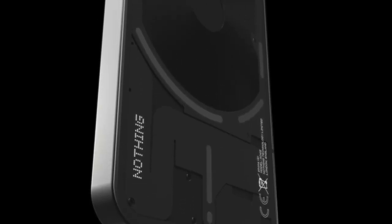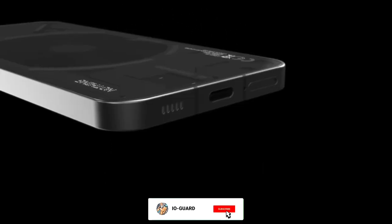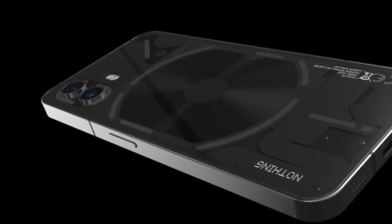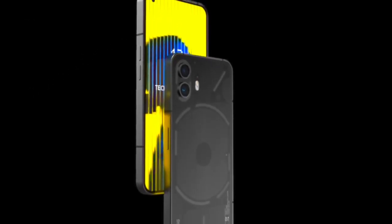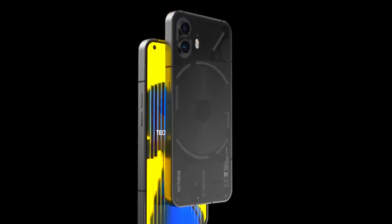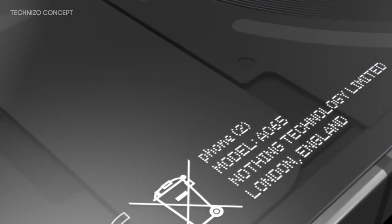Furthermore, the source website states that these renders were created referencing live pictures of a testing stage unit. But there are some changes, like the Glyph interface looking a little different around the camera and wireless charging coil. The phone will apparently have a more curved feel on the rear, making it more comfortable to hold, and the front will also have a curved design, making the phone look a bit more refined and sleek.